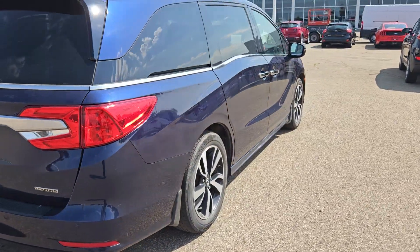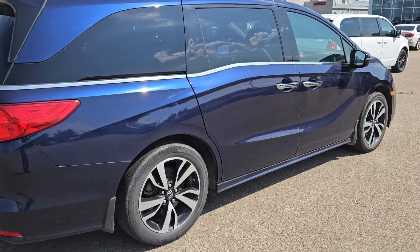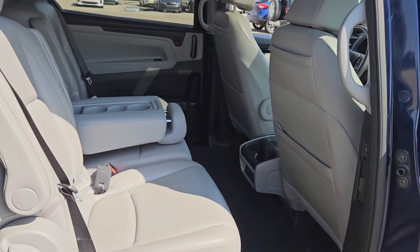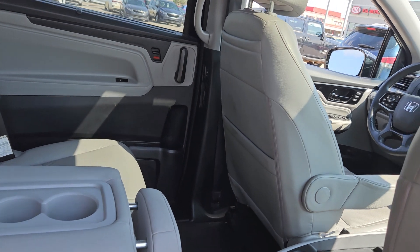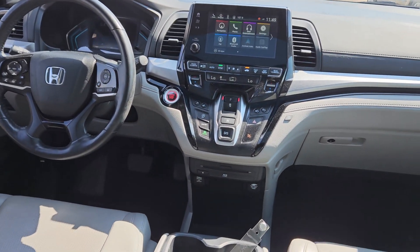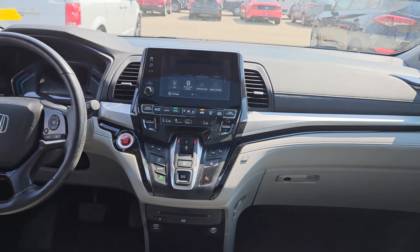It has snow mode, heated seats, lane departure warning — you name it. Here's a quick look inside: you've got your power sliding doors, bench seating in the rear, and up front you have all your infotainment system.